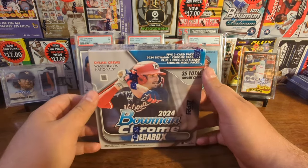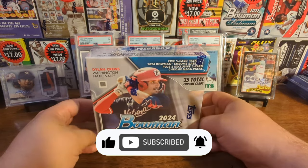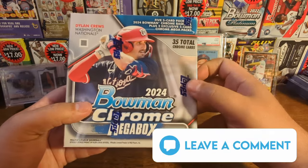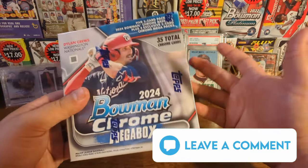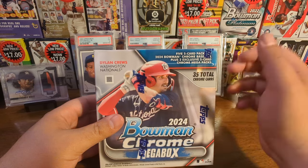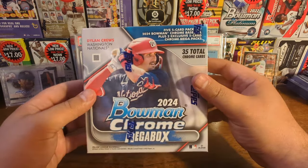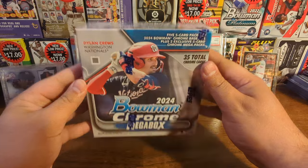If you guys have fun watching these kinds of videos, go ahead and hit that subscribe button - I'd appreciate it, channel would really appreciate it. Also don't forget to comment down below what you think of this set - 2024 Bowman Chrome. Are you searching for guys like Dylan Cruz? Do you even care about prospects right now? I would love to pull a Paul Skeens rookie card - that would be really cool. Who are you looking for in this? Comment down below. We're gonna have a ton of fun opening this up when we come back, so stick around.